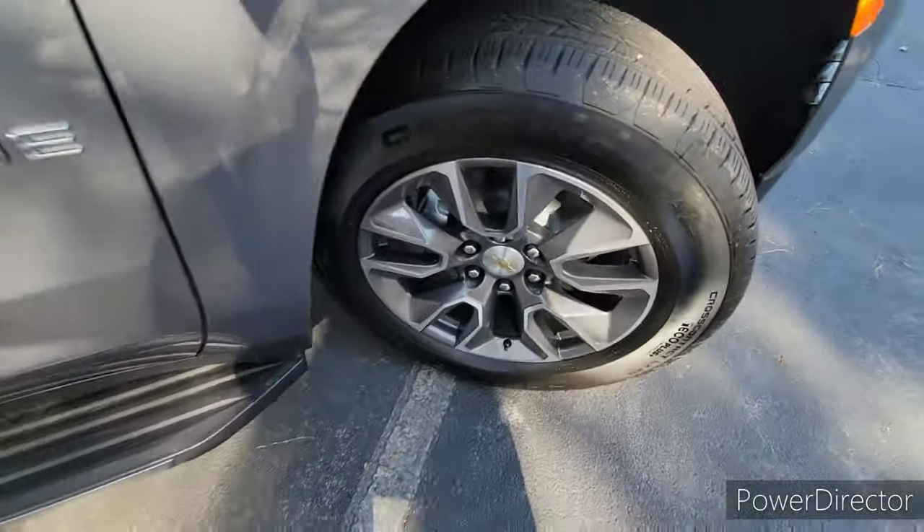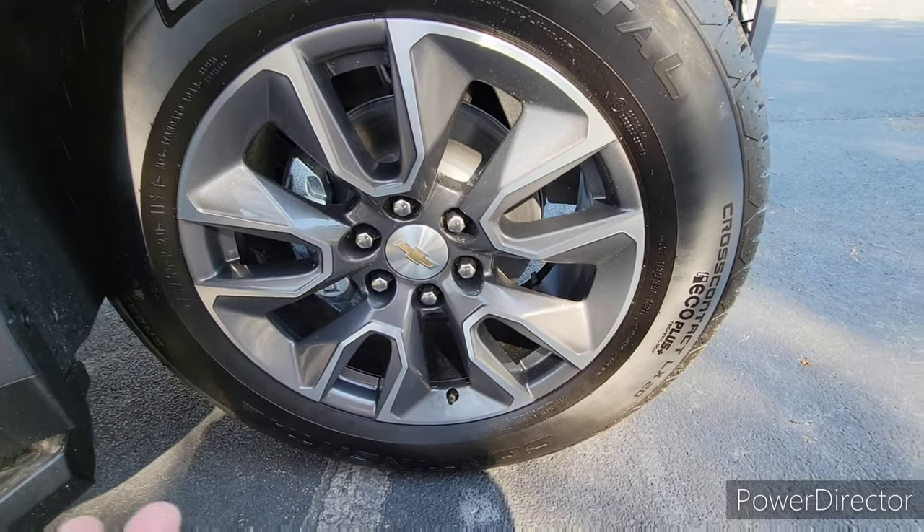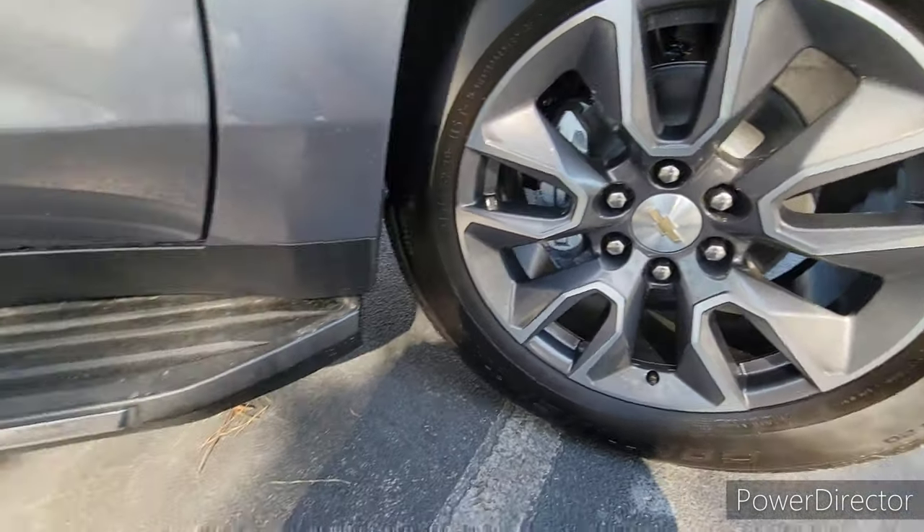You have a Tahoe badge. These alloy wheels are similar to what you get on a Silverado 1500 RST. They're great wheels — they give it an aggressive look and a premium look at the same time.